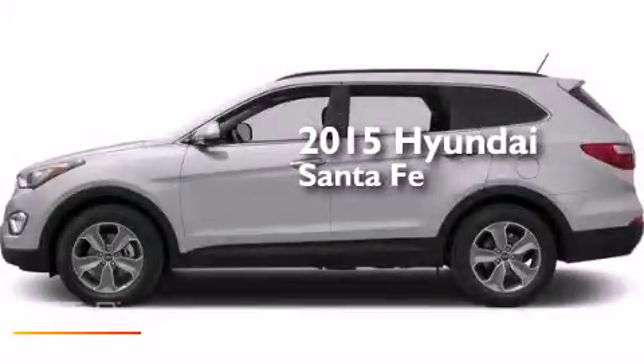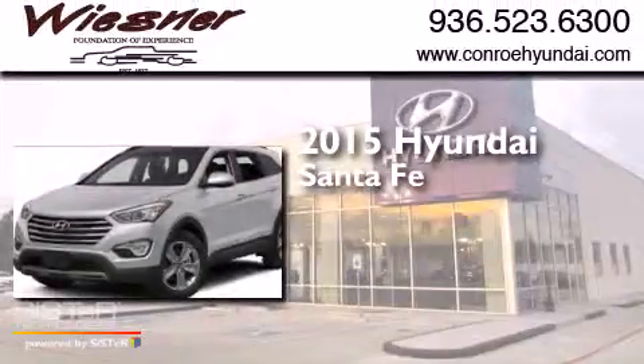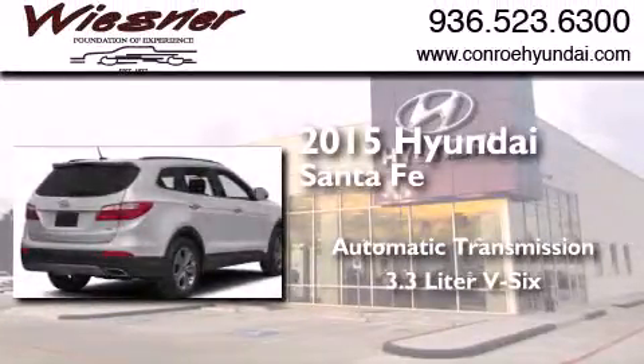This is a brand new 2015 Hyundai Santa Fe. This crossover has an automatic transmission and a 3.3-liter V6.